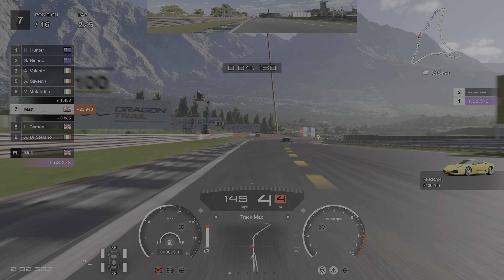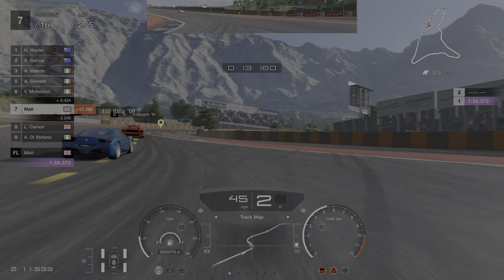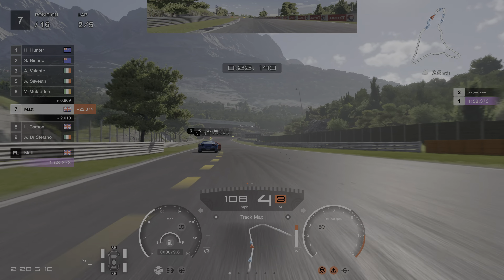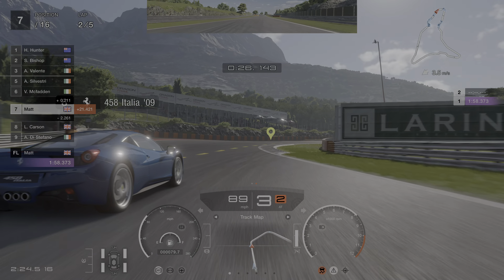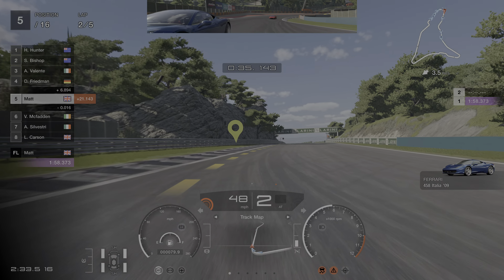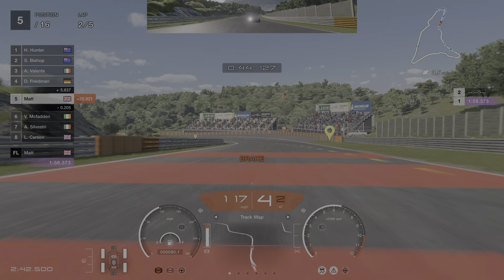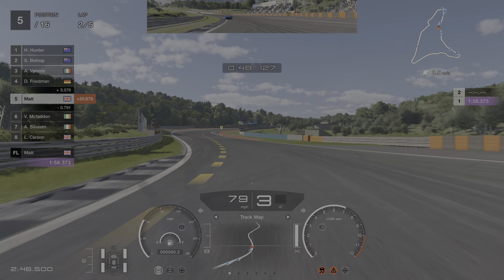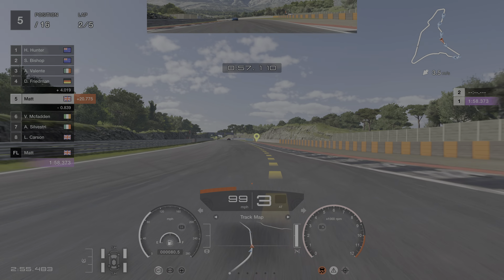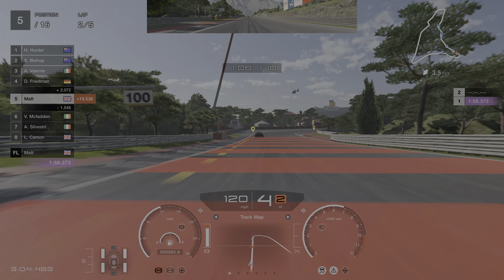We've got the fastest lap there. So although it's a bit of a handful, as long as you can catch it and avoid a major incident, the pace is there. This car loves to slide - this would actually be quite a good setup if you were to do some drifting in it. The Berlinetta as well - I believe it's a FR car rather than an MR, so that might be contributing to it, as most of the Ferraris are MR.